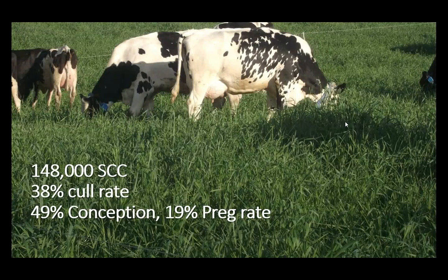Getting back to 2015, our somatic cell count average was 48,000, which is about what it is right now. Our cull rate was 38%. Cull rates are tough to get a full picture from, because I don't like selling replacement animals — I'd rather sell an older cow and keep a young animal with her whole future ahead. In 2015 we had a 49% conception rate and a 19% pregnancy rate. Pregnancy rate is what percentage gets pregnant every 21 days — defined as heat detection rate times conception rate.